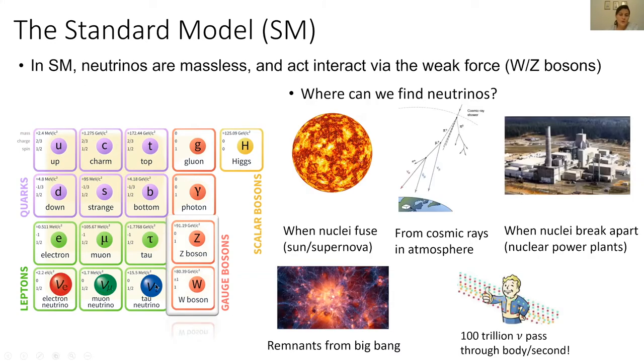In this talk I'm going to focus on the neutrinos, because neutrinos are a very special particle in the standard model that don't quite fit in. According to the standard model, neutrinos are massless particles, and they interact via the weak force — meaning their interactions are mediated by the W and Z bosons.